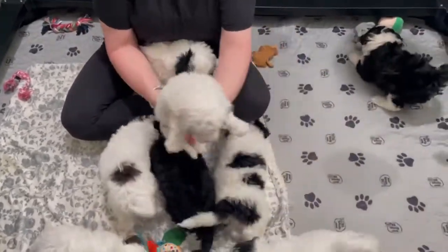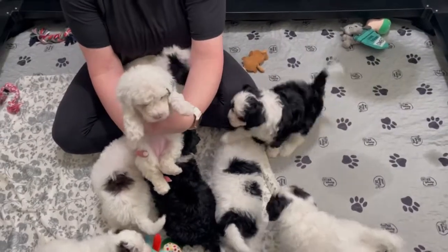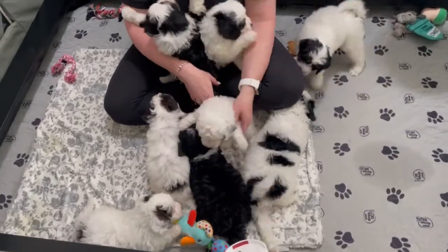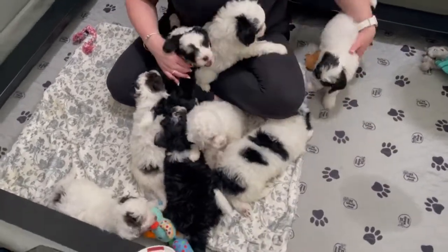Over here is Pink. She is very cute, a sweet little baby. This is Bernie's mini Bernedoodle litter.